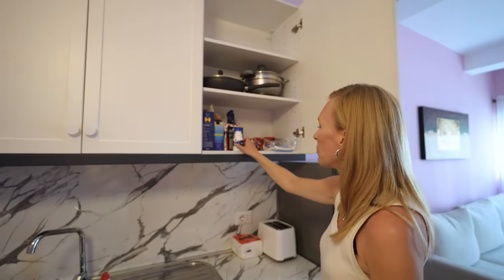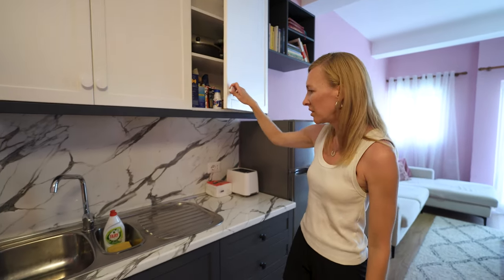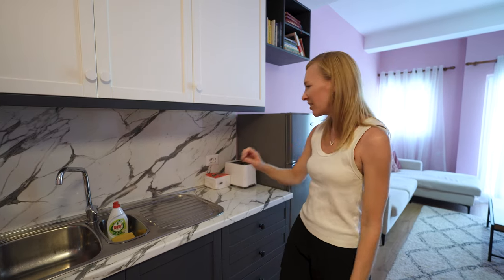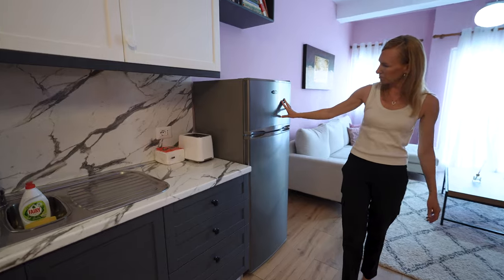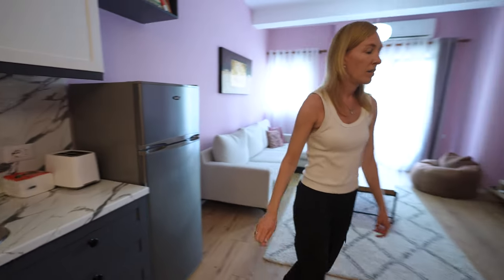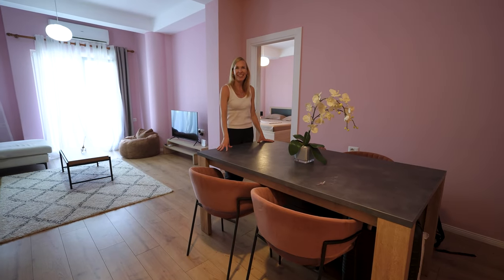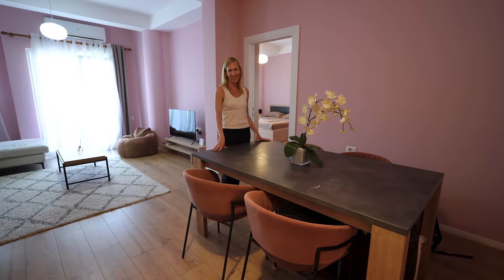They even left us some things, which is kind of rare actually — it seems like more of the places we've been staying in lately haven't done that. They even left some soap. We've got a nice fridge, fairly big, and a really big table. Joel and I are going to like this — Joel can spread out, which he really likes to do.